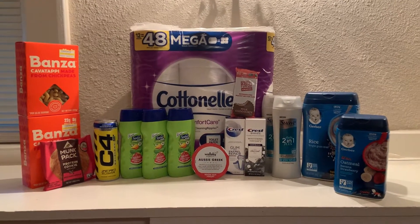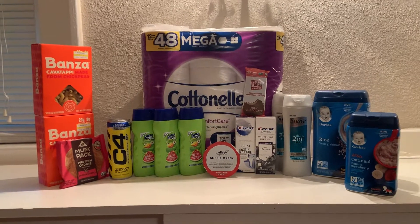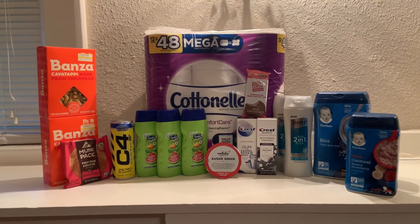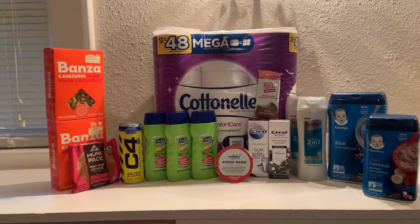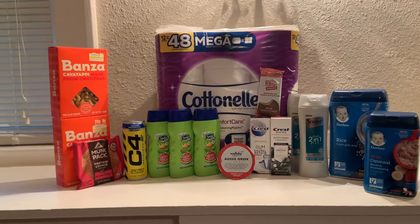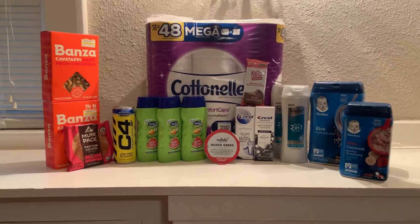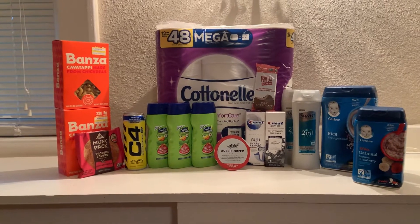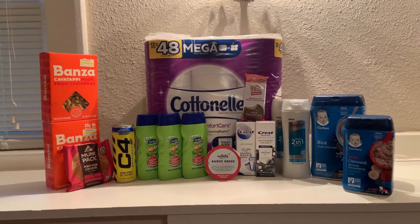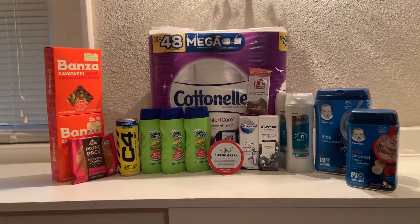Hey guys, I wanted to come on here for a quick Ibotta haul. On Wednesday, I woke up to a bonus where if you redeem 75 items in the month of September, you get a $20 bonus. I feel like on a good month I usually can do that anyways, so I'm going to try really hard this week to get 75 Ibotta offers and get them for as low as I can. I want to document it on my YouTube channel and then report back to you guys.